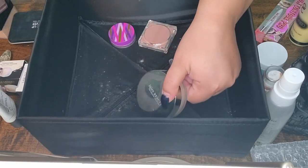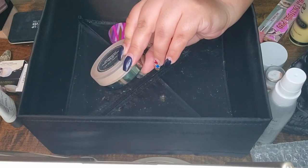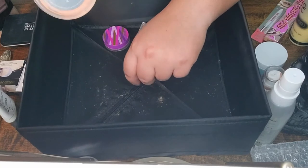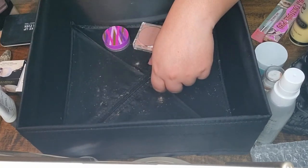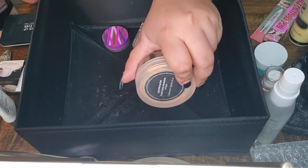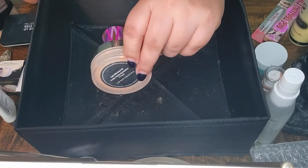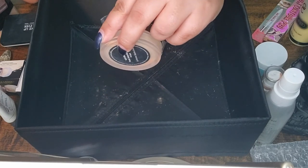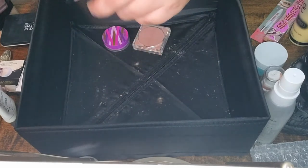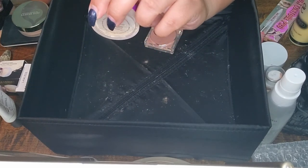Next is Juice Beauty Organic Solutions Light Diffusing Dust in shade 14 Sand. I've played with this one quite a lot. It runs a little orange for my liking, so I have to pair it with a very light foundation. I've used way more than half of it, so I'm happy about that.